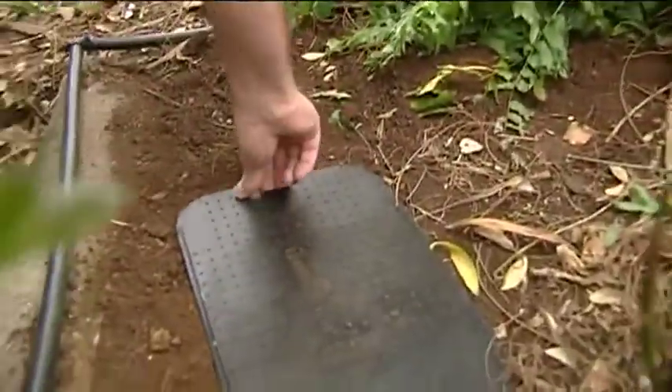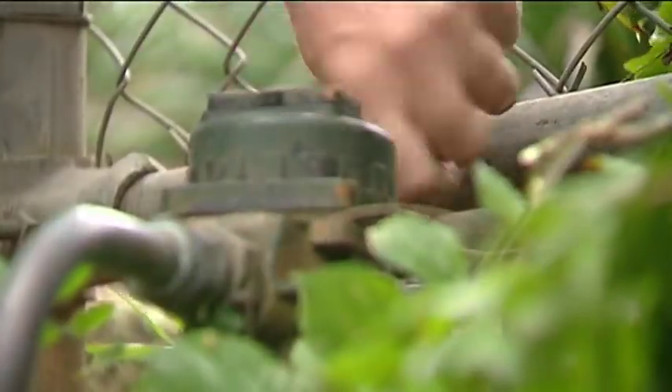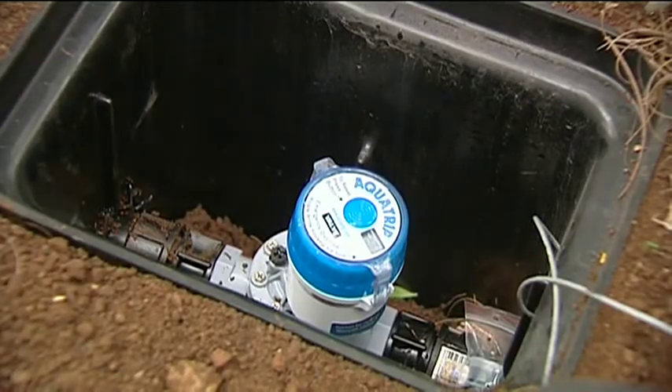It basically protects your property 24/7, continuously. Ian Meikle has invented a water leak detection system that's set to change the world. The AquaTrip is programmed to monitor the flow of water into a property — too much or for too long, it'll shut off immediately.